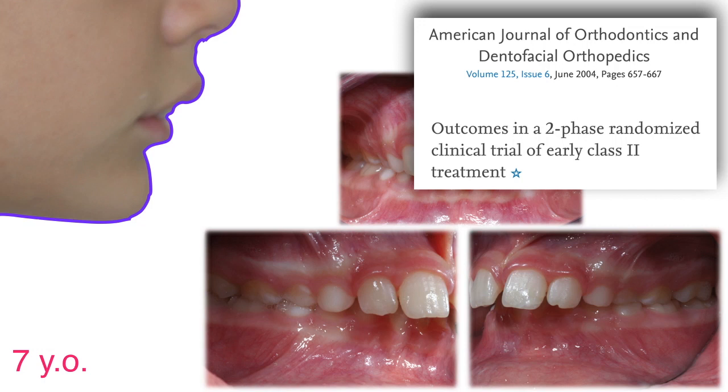Here, he was seven, and as the world-famous Ajodo paper states, we should avoid the devilish temptation of early treatment of second classes. No advantages, they state, compared to a single-phase treatment, which is pretty much a functional appliance of your choice immediately followed by braces at puberty. You can find the link to this paper in the description. So let's avoid temptation and wait.